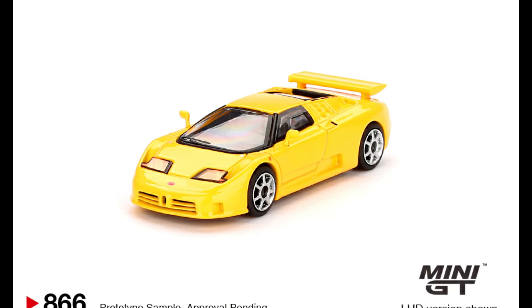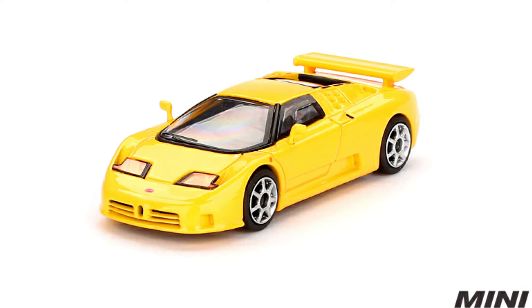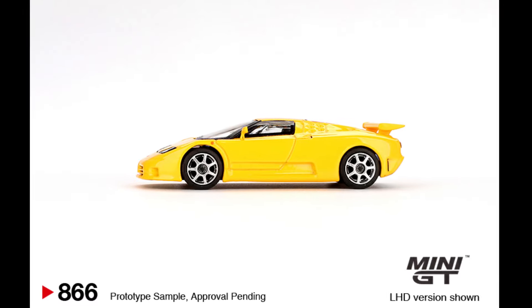A Bugatti EB110 Supersport. Color of the car: Giallo Bugatti. Releasing at the end of January.